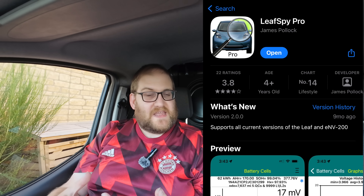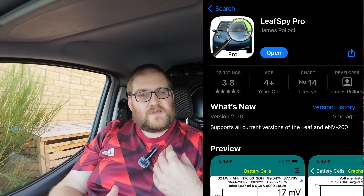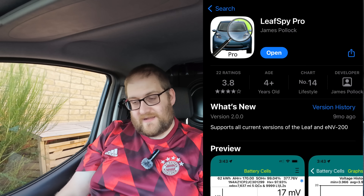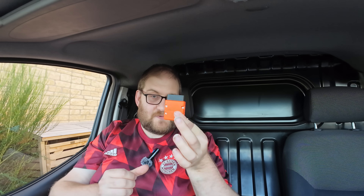The ENV200, just like the Nissan Leaf, can be interrogated using an app called LeafSpy. That's a third-party app, so it's not official Nissan-endorsed. But what it can do is pull information out of the battery management system in the vehicle and tell you about the state of health of the battery. To do that you will need an OBD adapter like this one — there's a link in the description on Amazon. iPhone users need an OBD adapter that supports Wi-Fi, which was about £25-30, while Android users can use a Bluetooth one which is a little bit cheaper.